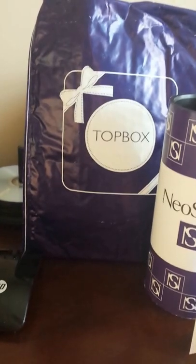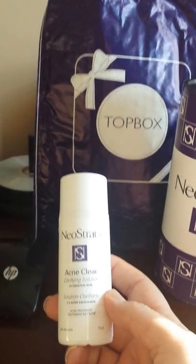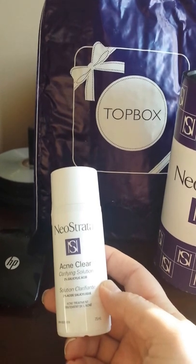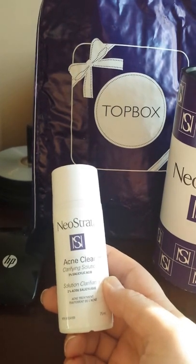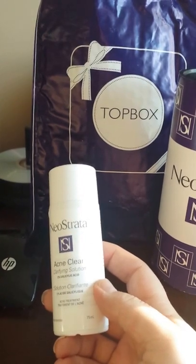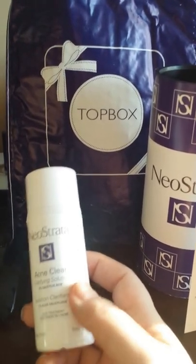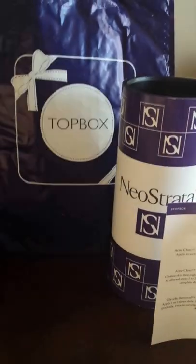Next up is the AcneClear Clarifying Solution with 2% salicylic acid. You use the gel cleanser or whatever cleanser you like, and then apply this product one or two times daily. This one is 75 mils, and the full-size product is 200 mils at $29.50. You'd apply it with a cotton ball or something of that nature to your face.